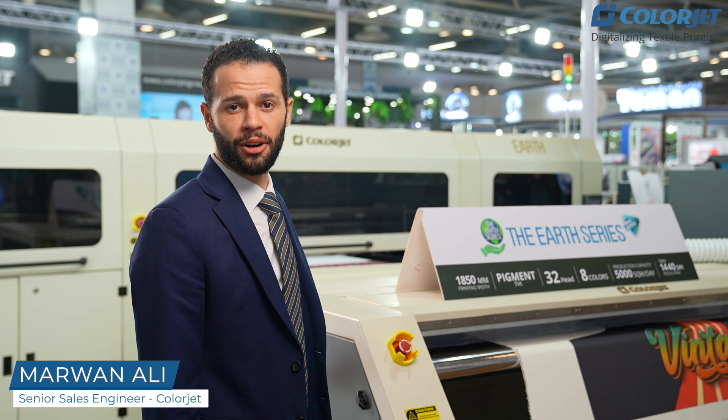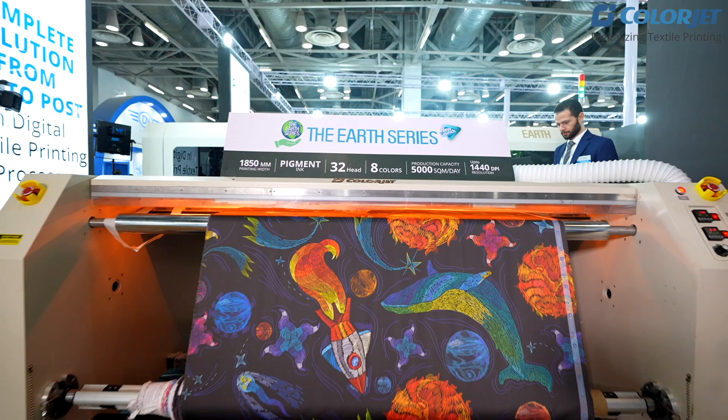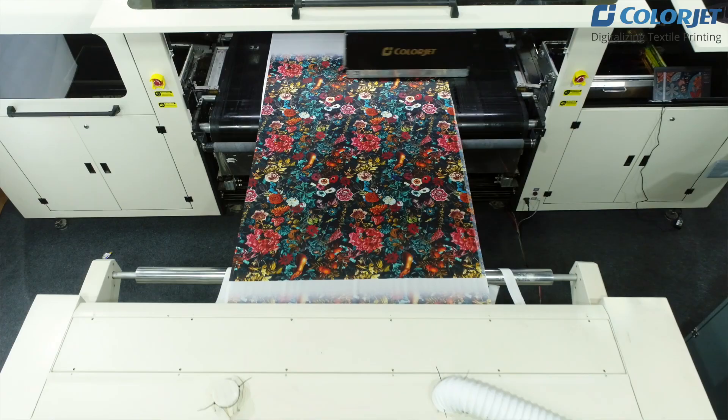Hello, welcome to ETMA. This is our Air series machine, the high-end model of our Air series. This is running now with 32 print heads with a speed of around 5,000 square meters per hour.